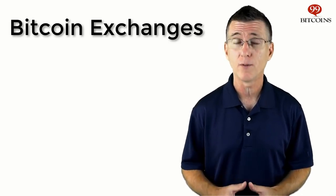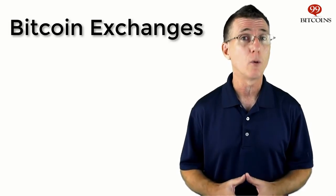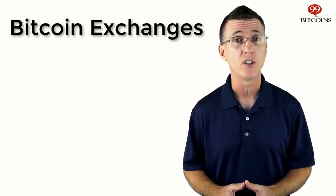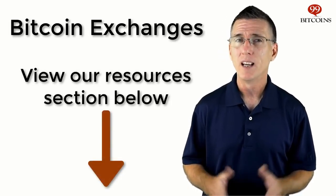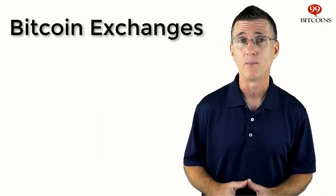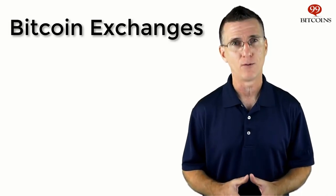Choosing an exchange is hard work. Each exchange has different rules, accepted payment methods, and fees, along with other factors to take into account. If you want to avoid the hassle, you can use our Buy Bitcoin page, which matches you up with the best exchange based on your location — there is a link at the bottom of this video. This is a very rough match, but it will give you the best result 95% of the time. If you want to do your own due diligence, here's what you need to look out for.